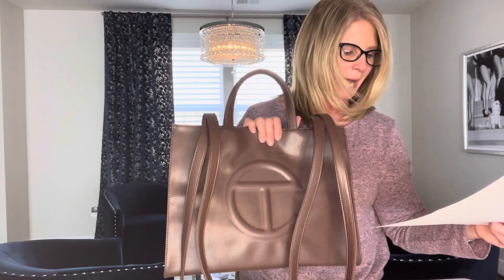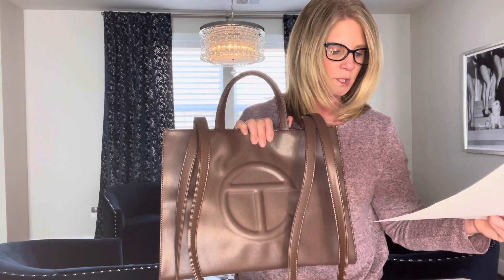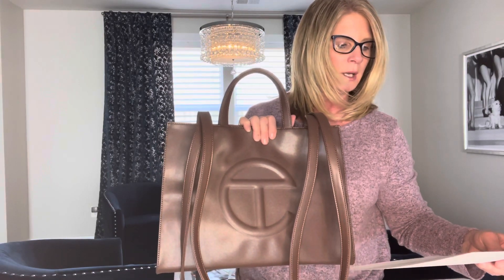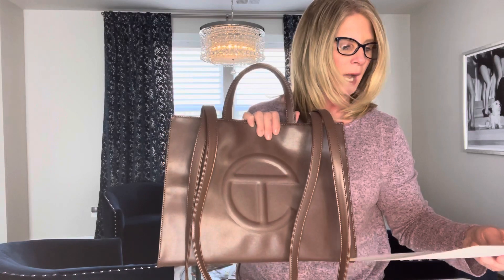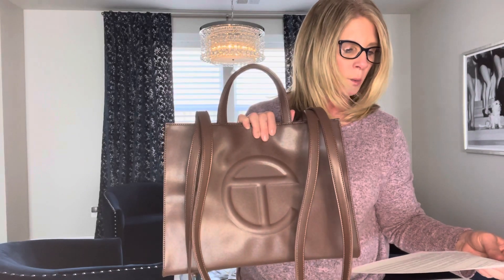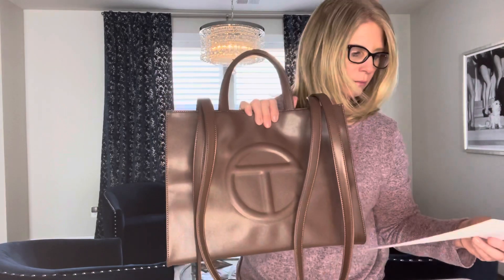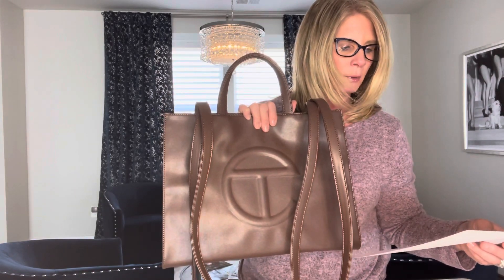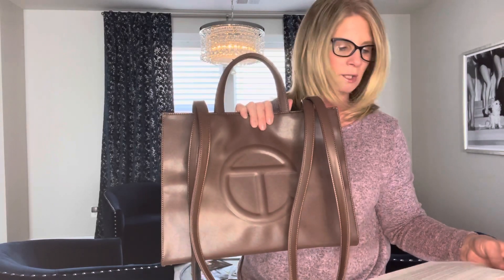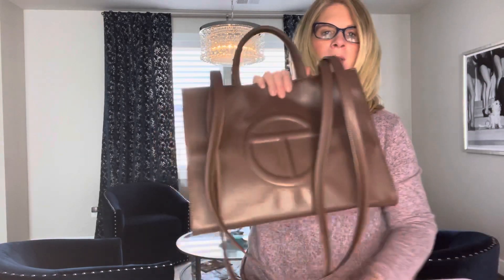In August 2020, he introduced the bag security program, which is a one-day-only online event that allows anyone to pre-order bags for guaranteed holiday delivery, ensuring more demographic access given the high demand. These sell out incredibly fast. In November 2020, Oprah Winfrey picked it as one of her favorite things. Other notable fans include Real Housewives of New York City's Sonia Morgan and Congresswoman AOC.